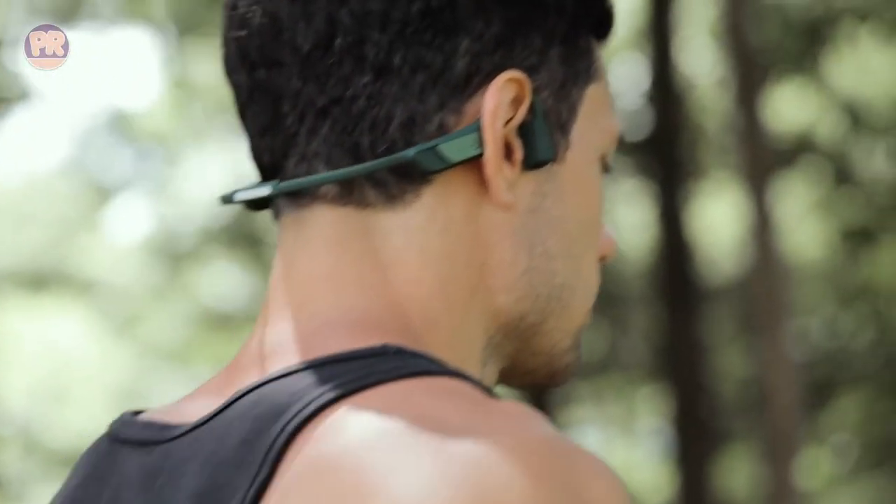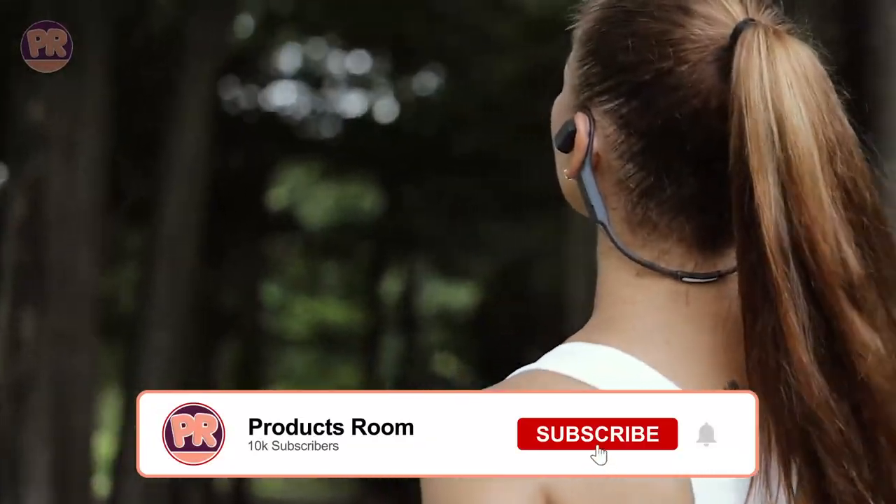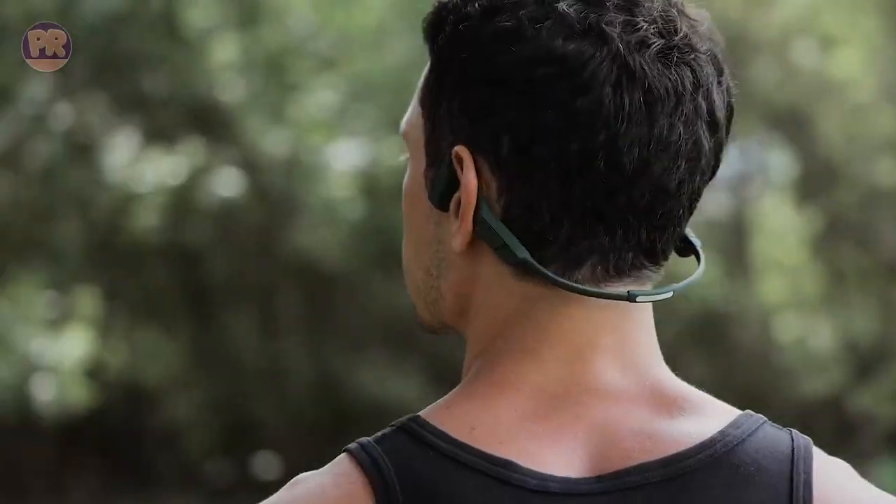To help you find the right bone conduction headphones for your needs, we have curated a list of the best bone conduction headphones you can buy right now, so be sure to stay till the end so you don't miss anything. Now, let's get started.